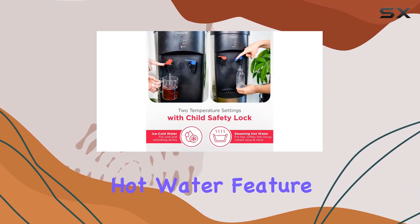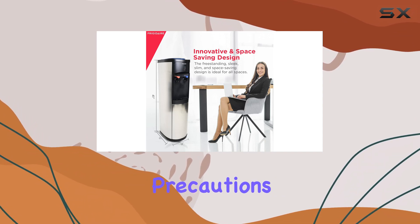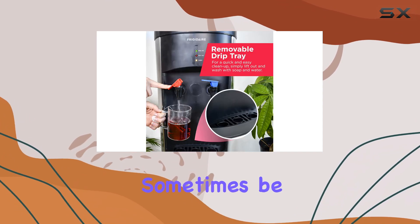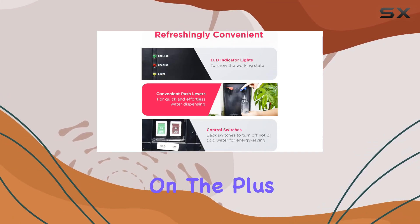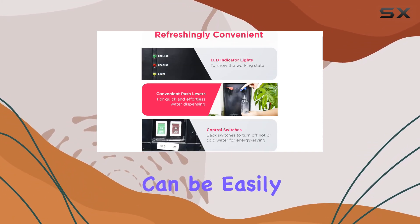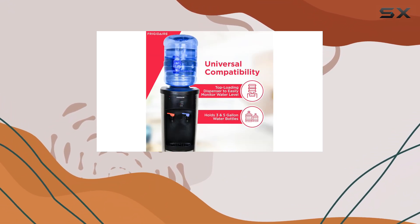One thing to note about the hot water feature is the safety mechanism. While it's great to have safety precautions in place, the mechanism can sometimes be tricky to operate, especially for first-time users. On the plus side, the faucets can be easily disassembled for cleaning, which is a huge advantage in maintaining hygiene over time.